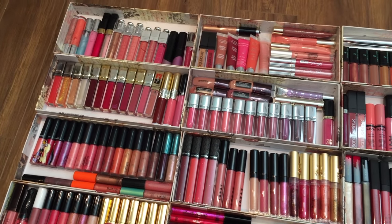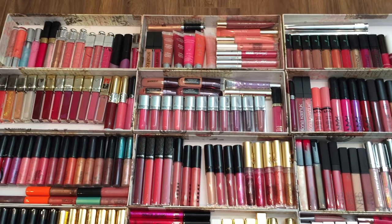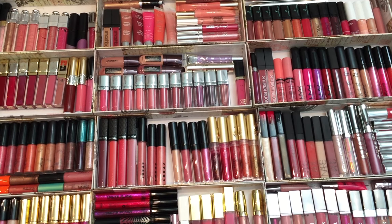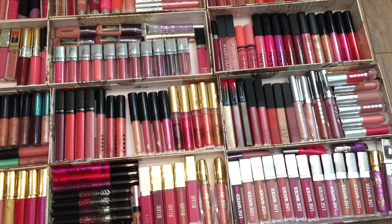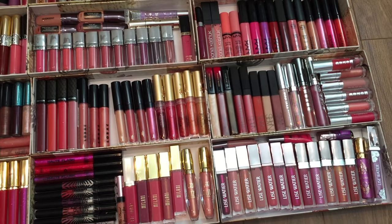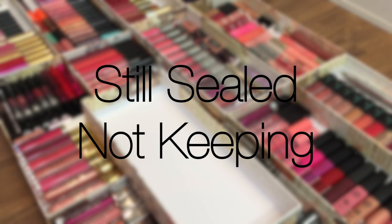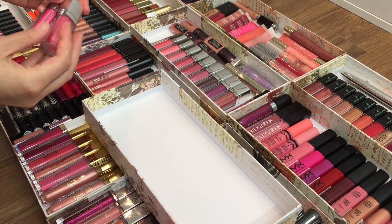Lip gloss is just not one of those categories that I'm very picky about — as long as it doesn't smell weird and it doesn't feel overly sticky, I can dig it. Which is why I have about 200 plus lip glosses right now, which is crazy. That means I'm going to have to be a little strategic when it comes to getting rid of it. First of all, I'm going to get rid of anything that I have that is still sealed, meaning it can still be passed on to somebody without worrying about contamination.